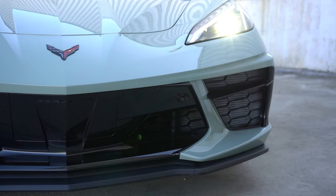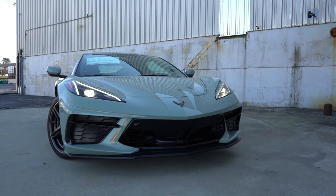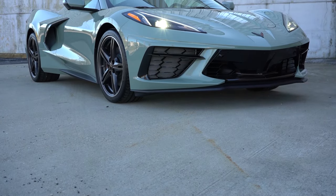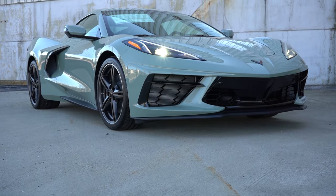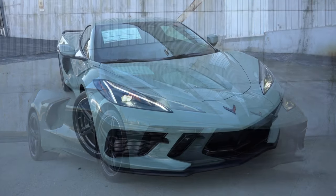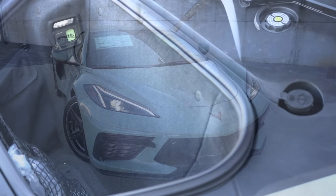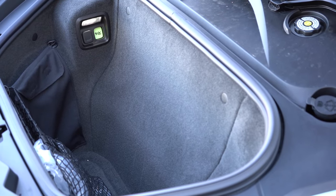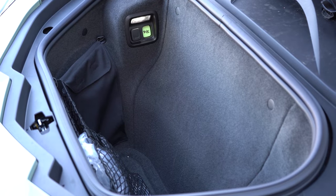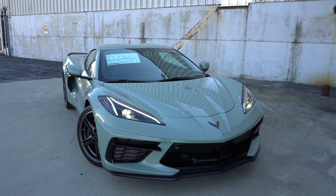Starting up front, there are massive air curtains on the sides with gloss black accents surrounding them and a matte black front lip. To the sides are LED headlights with LED daytime running lights, automatic headlights, and automatic high beams that dim for oncoming traffic and bounce back when the vehicle has passed. Since it's a mid-engine car, there's a frunk up front — kind of like a Tesla — giving you extra storage, and there's also a trunk in the back.